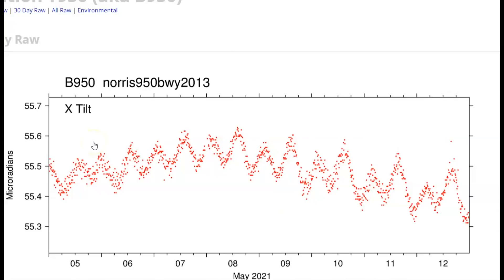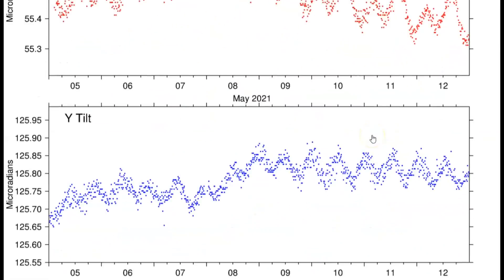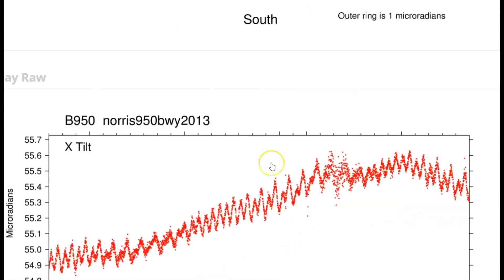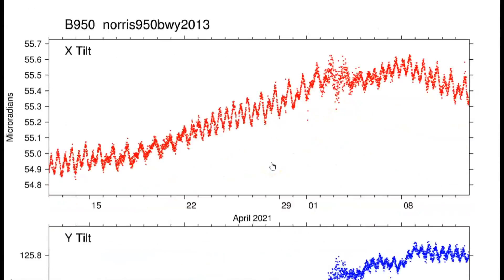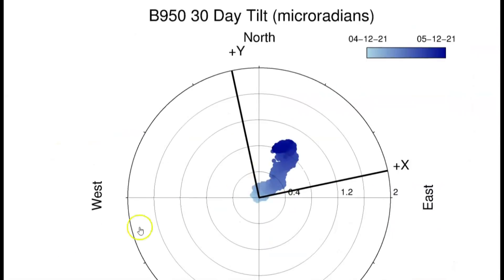Another borehole for the Norris Geyser Basin area — borehole 950. Top is north, bottom is east. For the last week, the darker the color, the more recent the activity. Then we'll come down to the last 30 days. In my last report it was mostly in the center, but now it kind of looks like the magma is slowly moving towards the east.